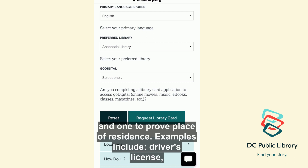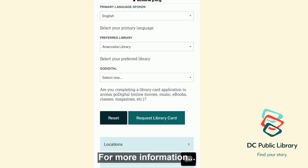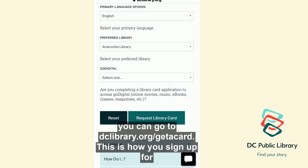Examples include a driver's license, rent receipt, utility bill, bank book, apartment lease, or a letter on letterhead from a shelter. For more information, you can go to dclibrary.org/get-a-card.